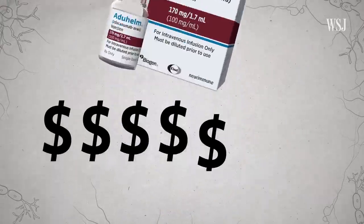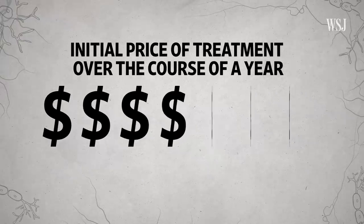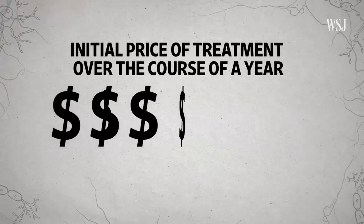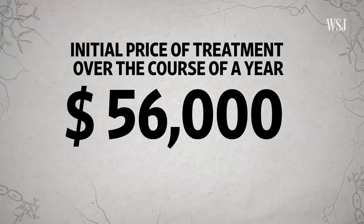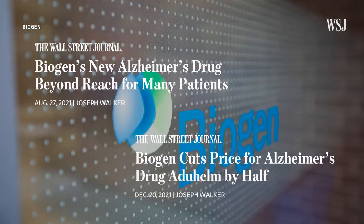Another issue is how much Aduhelm costs. Biogen said the initial price for treatment over the course of a year would be about $56,000 for the average person. The sticker shock caused some insurers to limit coverage, and the price of Aduhelm was cut in half in December 2021. The fact that so many health insurers and doctors have balked at paying for or prescribing the drug has thrown some uncertainty into the picture.